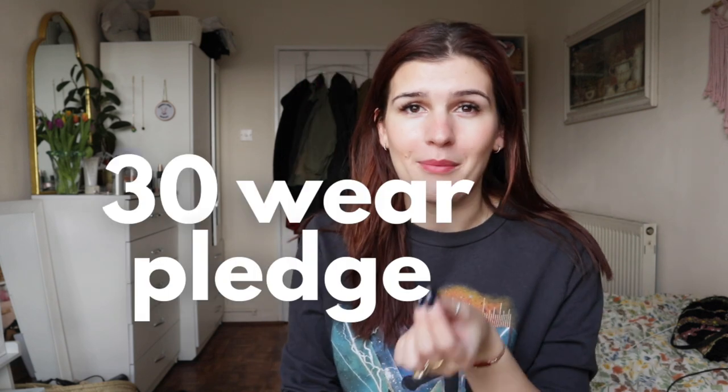I try and do the 30-wear pledge. So if I buy something new, I think in my head, am I going to wear this 30 times? And if the answer is yes, I will proceed to buy it if I haven't been able to find it secondhand. And if I think no, I don't get it.